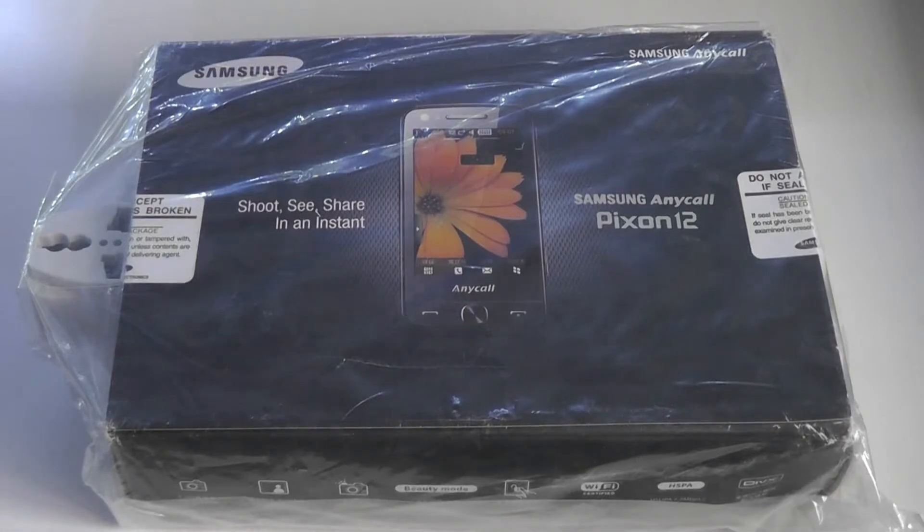Hey y'all here at OSReviews, you're watching our retro throwback of the Samsung Pixon 12. This was a phone from 2009, and it was the first device to have a 12 megapixel camera.